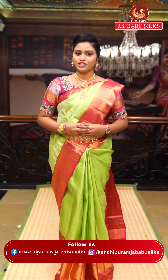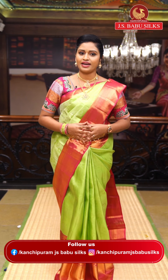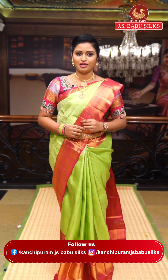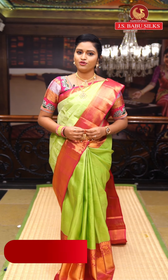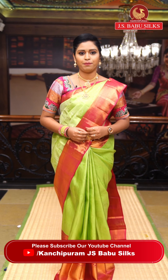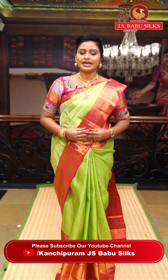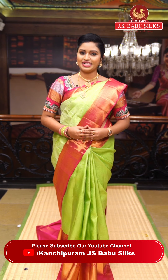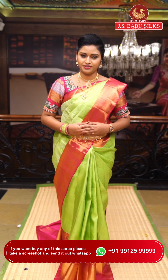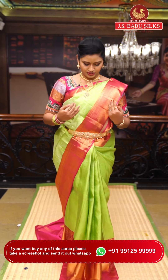Hi, hello, namaste! Welcome to Kanchipuram JS Babu Silks — the one-stop destination for all saree lovers. Kanchipuram, Hyderabad, and all pattu silk sarees. We have two stores in Hyderabad: one in Somajiguda and another in Kukatpalli. As per many viewers' requests, we've started our live sessions. Please follow us on Facebook, Instagram, and YouTube, and take a screenshot of the scrolling WhatsApp number: 99125-99999.